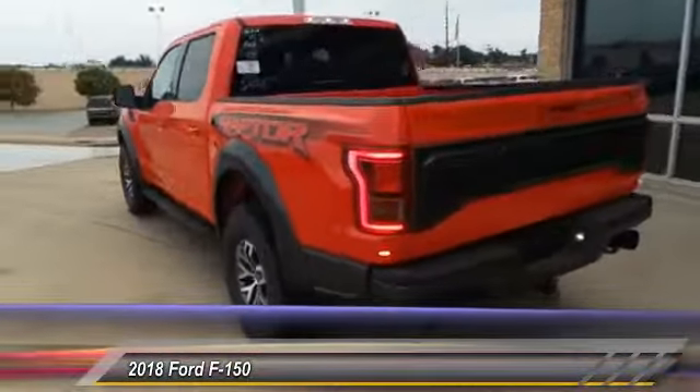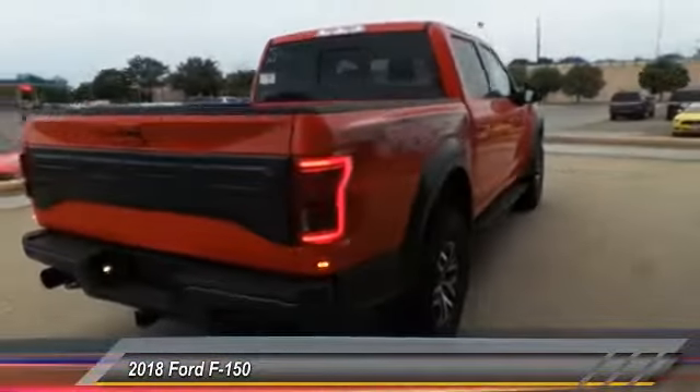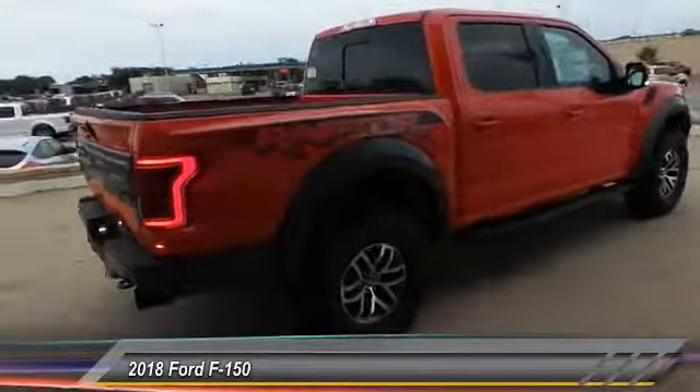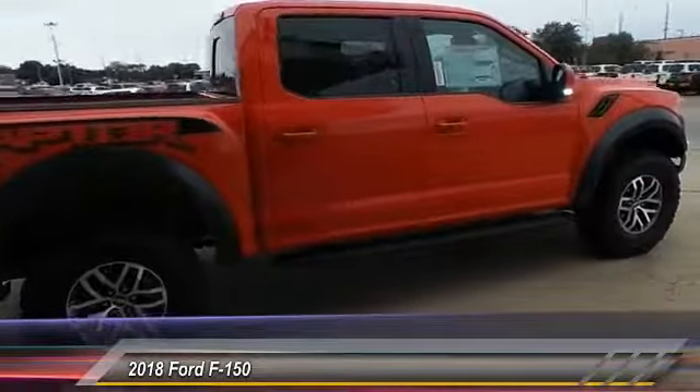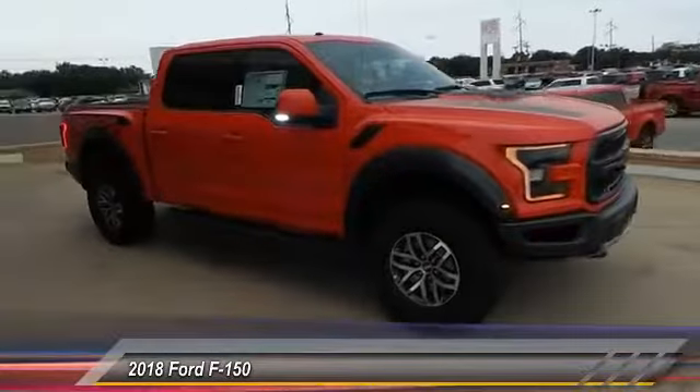Lane departure warning. Universal garage door opener. Rain sensing wipers. Tailgate step. This vehicle offers reliability and good looks at a great price. So come in and take a test drive today.